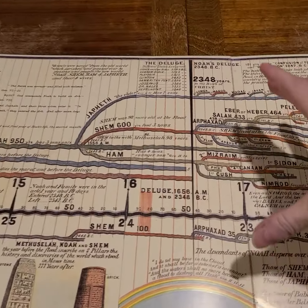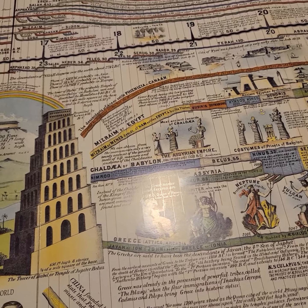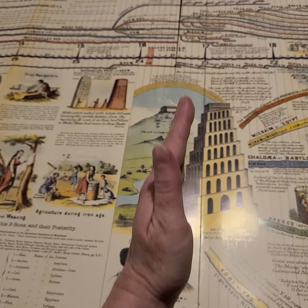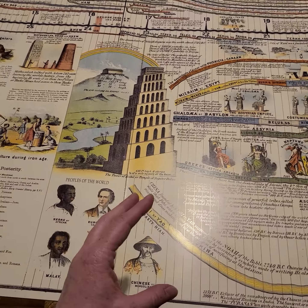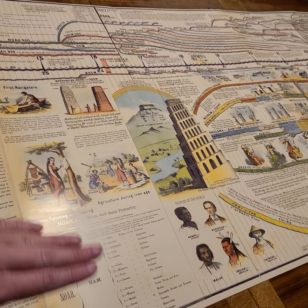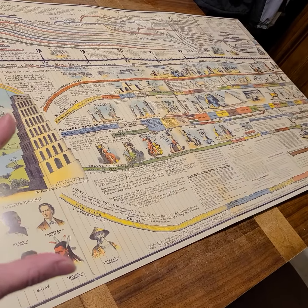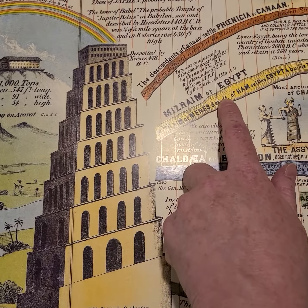Interspersed in here: from here to here is all Bible history. The bottom part is more world history. World history really has nothing written before the flood — so all we have is Bible history up until then. That's when things start to get busy in the world. Right after the flood, of course, it's the Tower of Babel, and because the languages were confused, boom — now we have all these new tree trunks coming off the Tower of Babel.